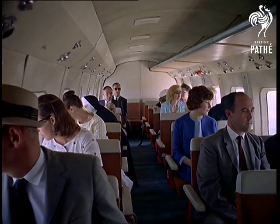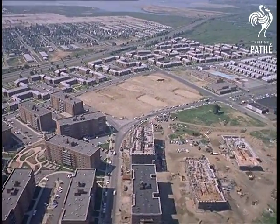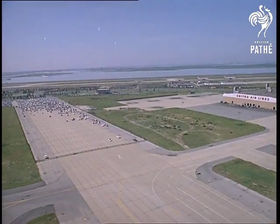Now it's a seven minute helicopter ride away from Manhattan to the new gateway to America, the fabulous airport of New York, built on what once was a Long Island swamp called Idlewild.